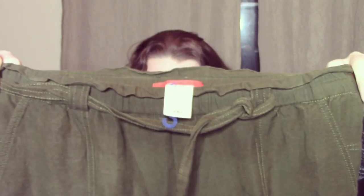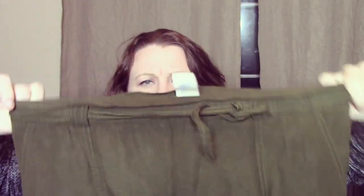This next one is Cartonier, I think — but it is Anthropologie. It's these cute stretchy slacks, kind of like a linen blend.